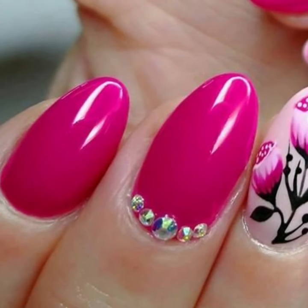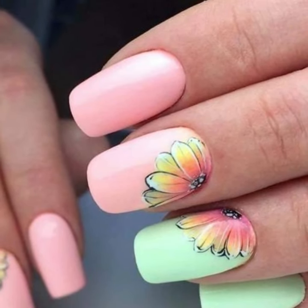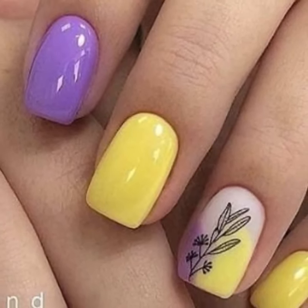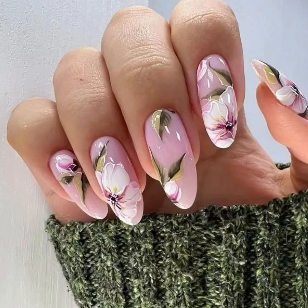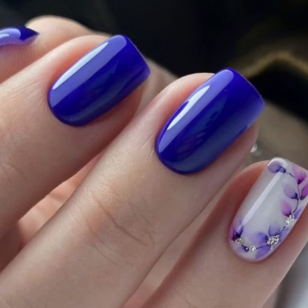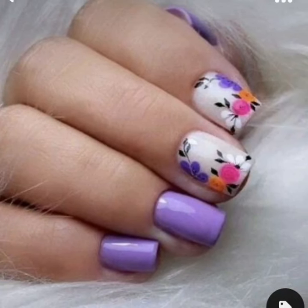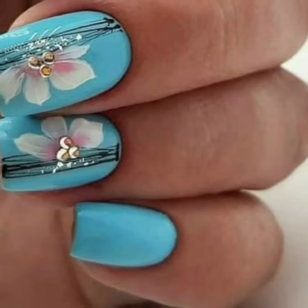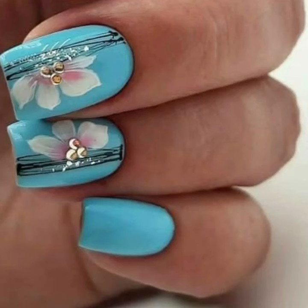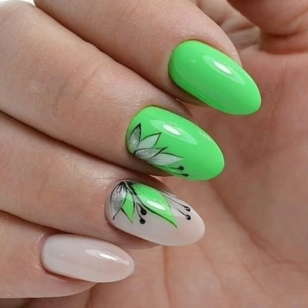Nowadays you will see top trending and stylish printed nail polish trends. Very beautiful and very stylish — you will see top trending and stylish printed designs.